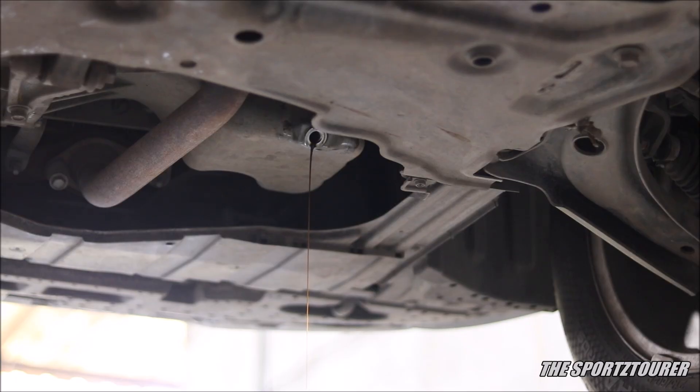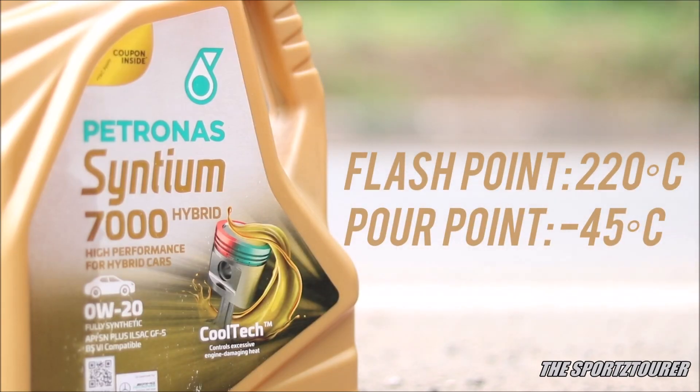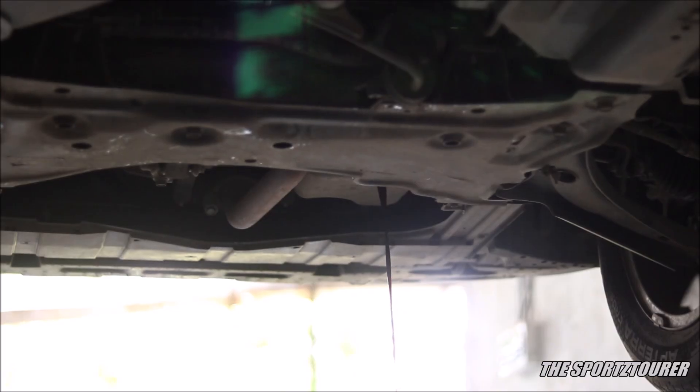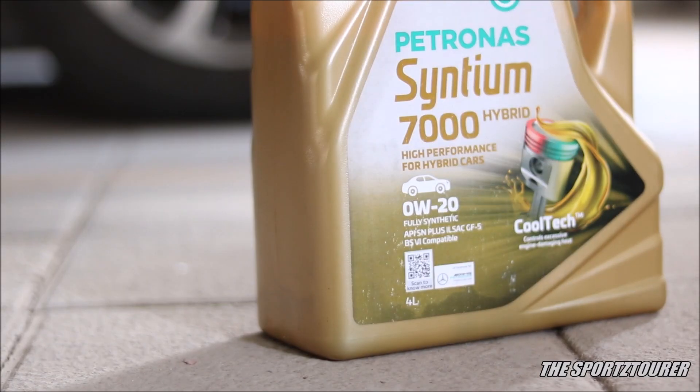At around 6000 kilometers I did drain this oil out, and I sincerely felt it is one of those oils which still had service life in it, and the oil level was still up there. Petronas has given this oil decent flash point and pour point numbers, along with a TBN of 7.2, which should be really good in keeping the engine environment neutral for a long duration. Do note that this Synthium 7000 0w20 Hybrid is for petrol engines and hybrid vehicles, not diesel engines — but it also works for modern turbo petrols that need extra high-temperature deposit control and low sulfate ash.